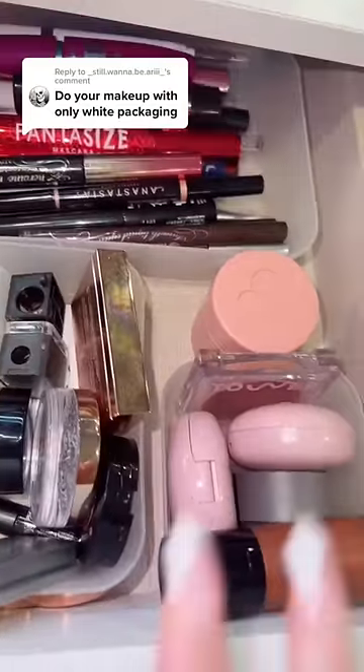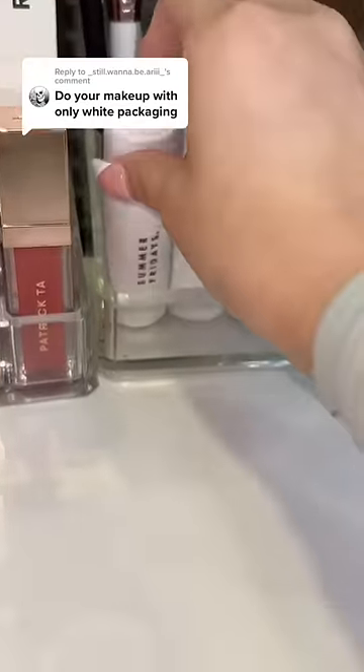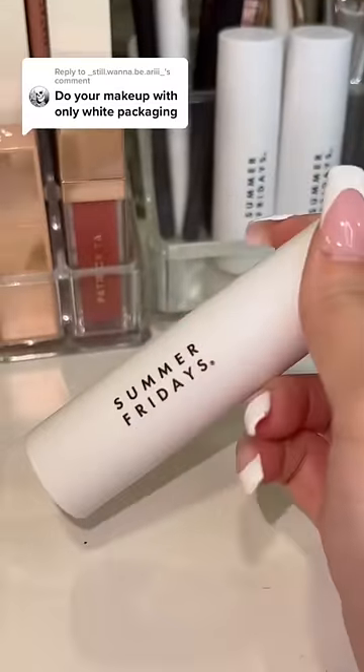I was gonna get into my blush drawer, then I realized the Summer Fridays blushes are white. I've been putting them here because I use them a lot. Once again, another skincare makeup. I feel like all clean beauty makeup has white packaging nowadays.